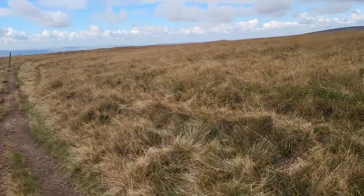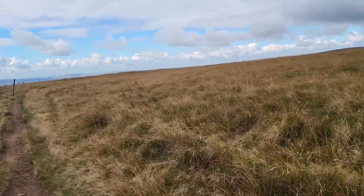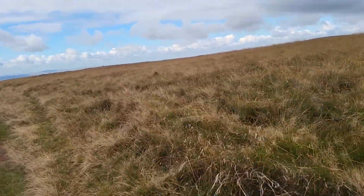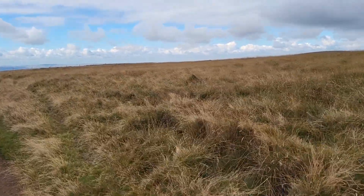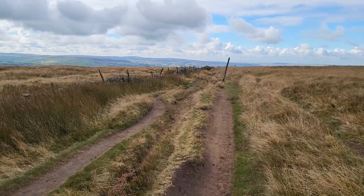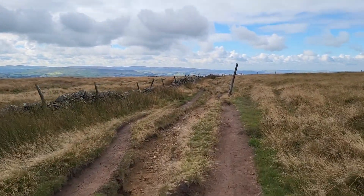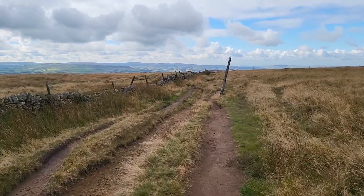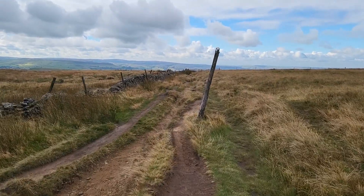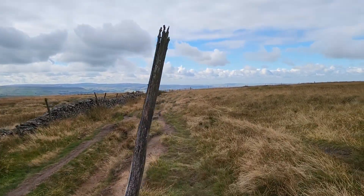The trouble with me and the Ethels is I see them in the abstract. Whereas Dan, having walked them all, sees them more as a whole — as an interconnected network of Ethels. That's Dan. Makes it easier.